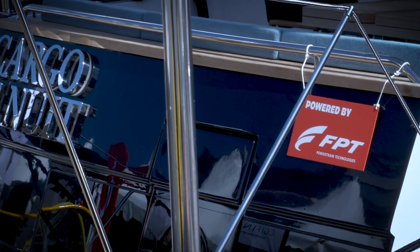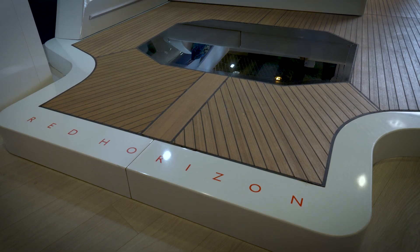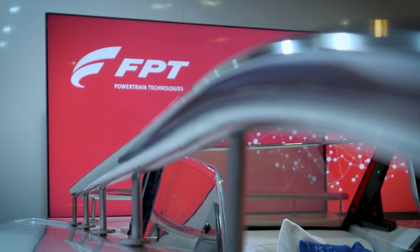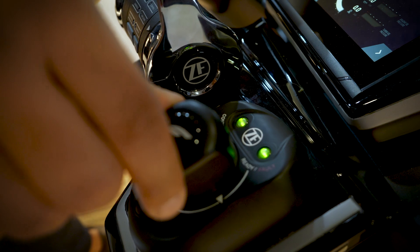Beautiful design which we are inspired by can be yachts, can be architecture, can be fashion design as well. We take this inspiration on board and then we apply it to our technology, and then we create our design around this.